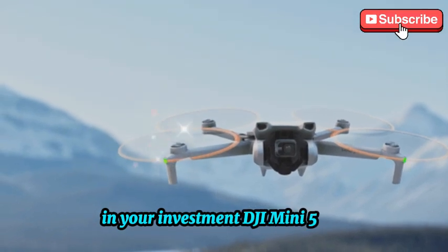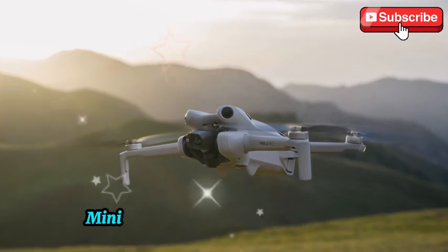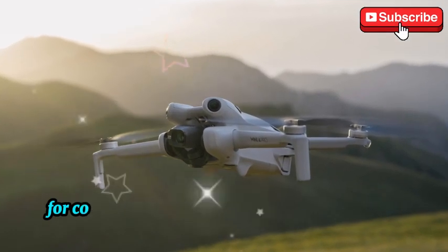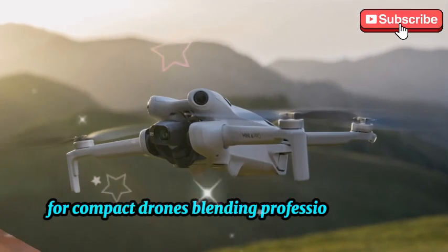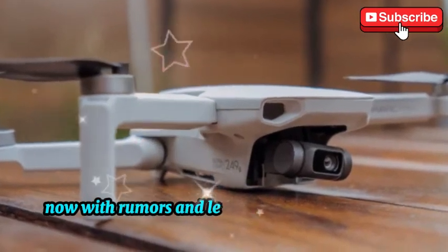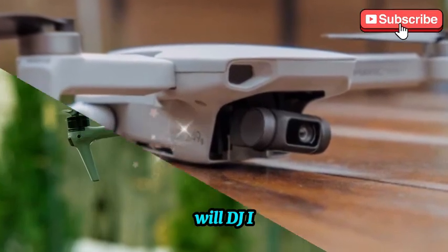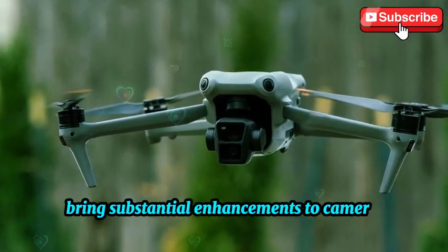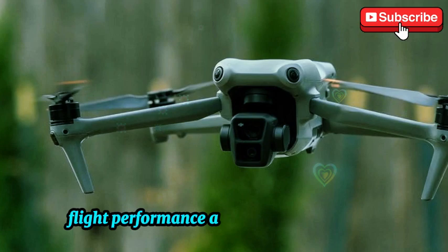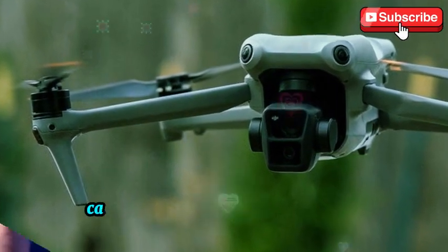DJI Mini 5 Pro: a game-changer or just an incremental upgrade? The DJI Mini series has continually set the bar for compact drones, blending professional-grade features with an ultra-lightweight design. Now, with rumors and leaks hinting at the Mini 5 Pro, expectations are through the roof. Will DJI bring substantial enhancements to camera quality, flight performance, and intelligent features? Let's explore what we know so far.